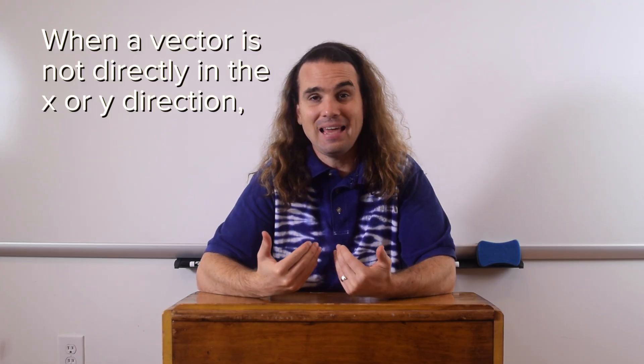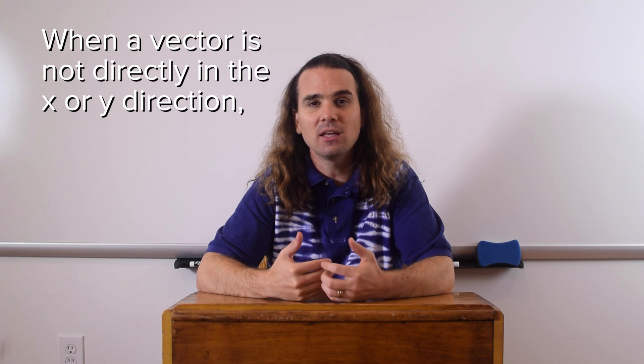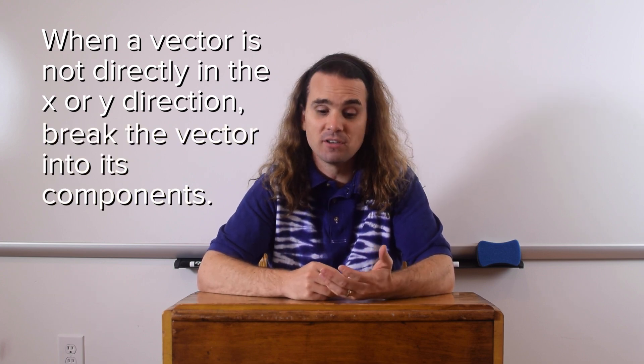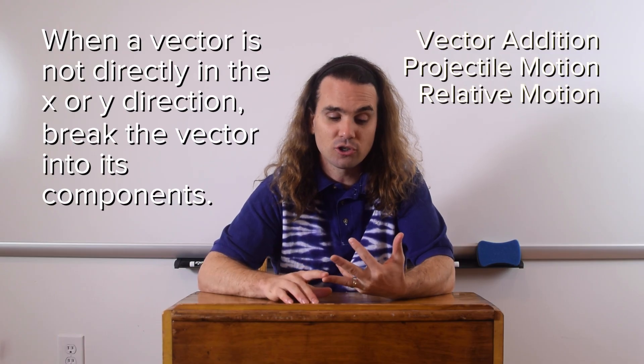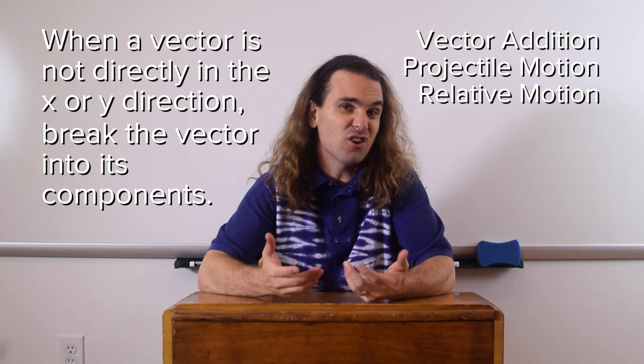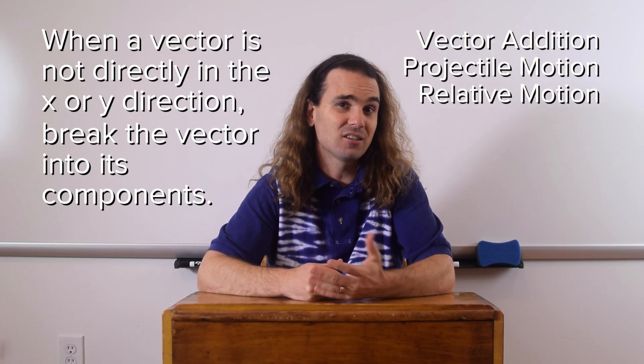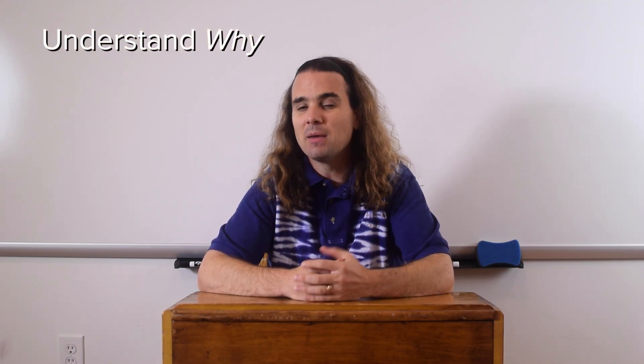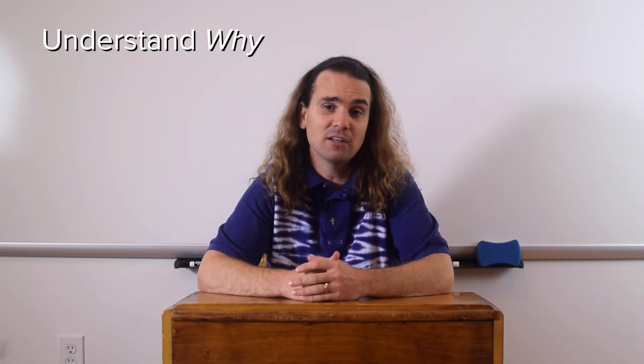As Bo just pointed out, when a vector is neither directly in the x or y direction, typically we will break or resolve that vector into its components. We've done this so far in vector addition, projectile motion, and relative motion, and you're actually going to continue to do this for the rest of your physics careers. But the key is to understand why. Bobby, please explain to me why we break vectors into components in vector addition. In vector addition, we use components to make a right triangle so we can use the Pythagorean theorem and SOHCAHTOA.